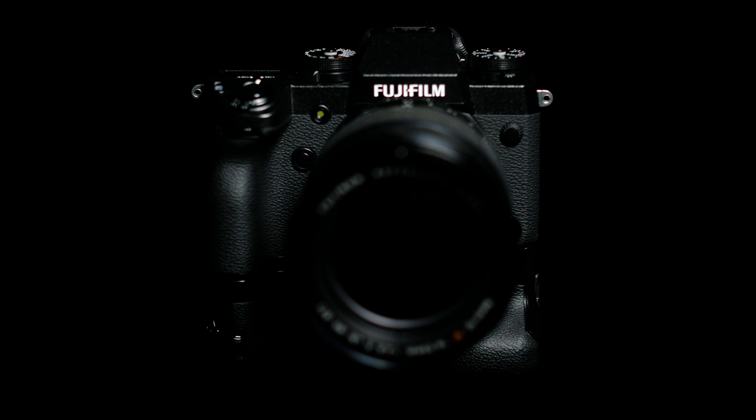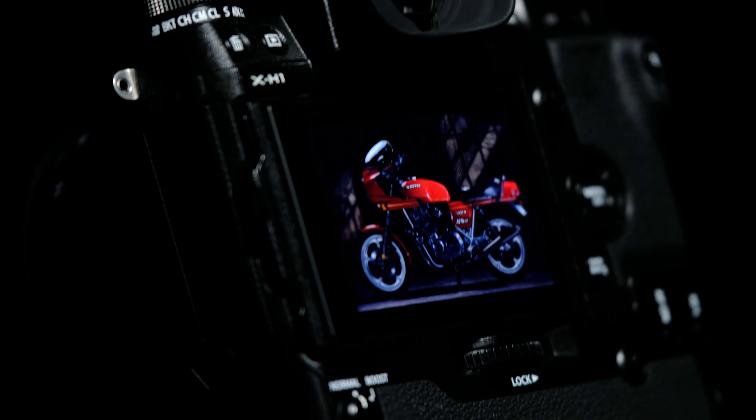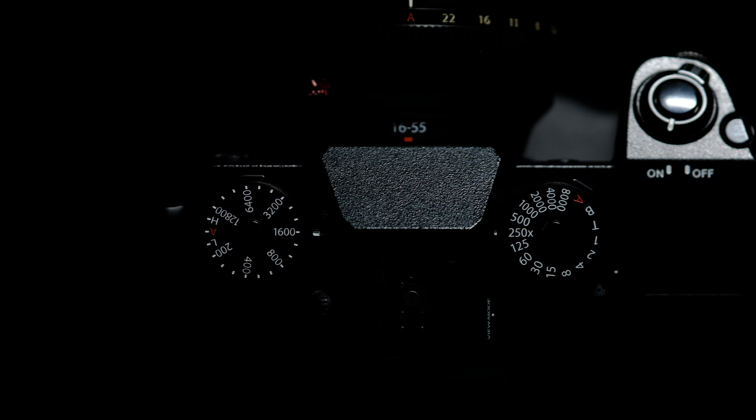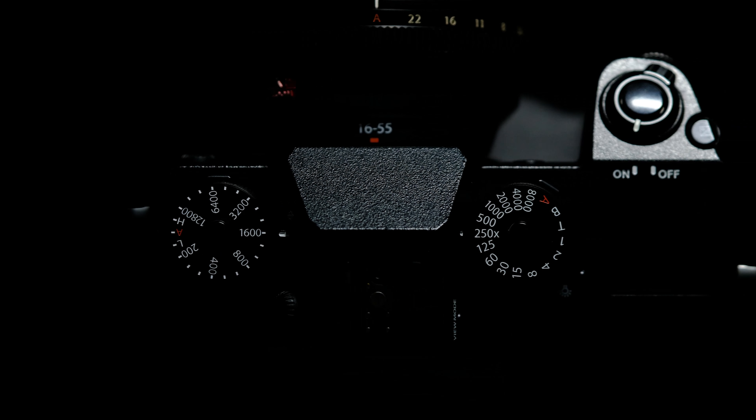At the end of the day I feel that the X-H1 is the ideal tool for my multimedia productions, and it perfectly found its place in my creative toolbox.